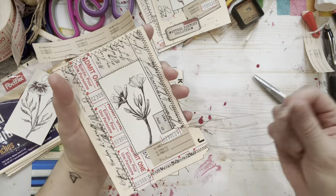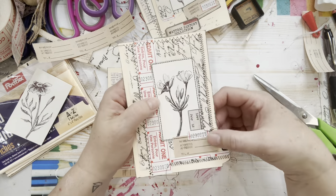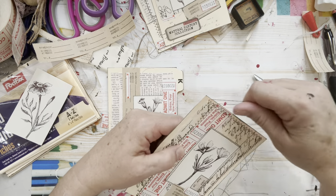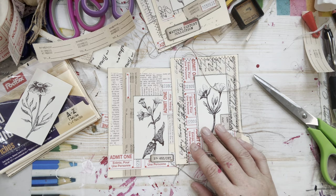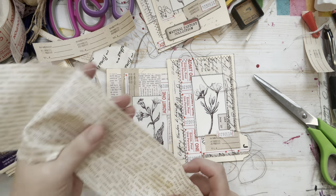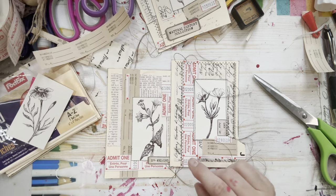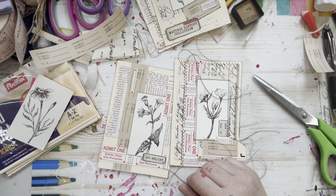I added stitching to this one. You can see the thread was brown — red thread would have been really fun, but I was too lazy to change it on my machine. I also left all the stringy threads. I'll decide whether or not to include them depending on the journal I've made — maybe a more clean-line journal won't use the strings, or maybe I will keep them for a rougher journal. It depends on what I'm going to add it to.